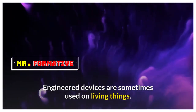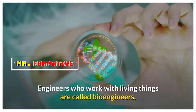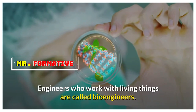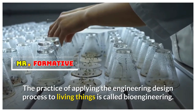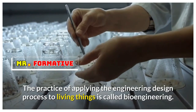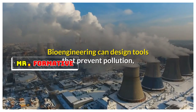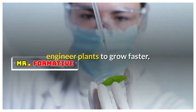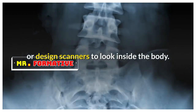Engineered devices are sometimes used on living things. This connects engineering and biology. Engineers who work with living things are called bioengineers. The practice of applying the engineering design process to living things is called bioengineering. Bioengineering can design tools that prevent pollution, engineer plants to grow faster, or design scanners to look inside the body.